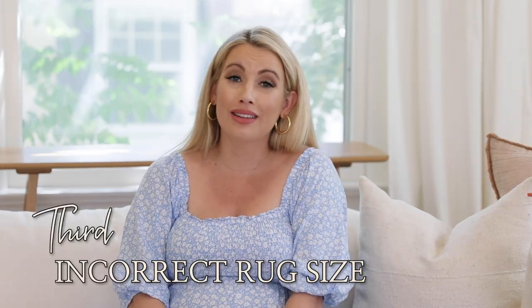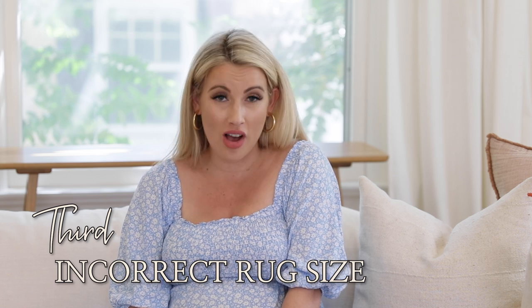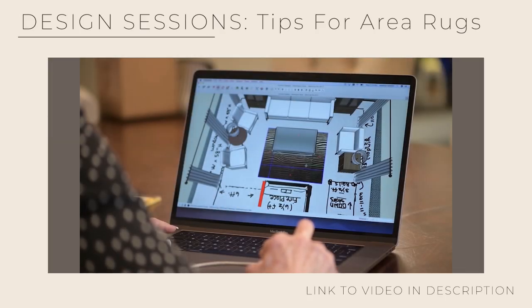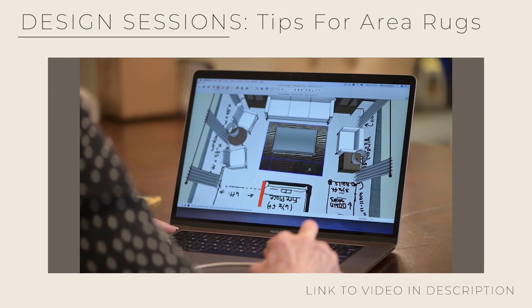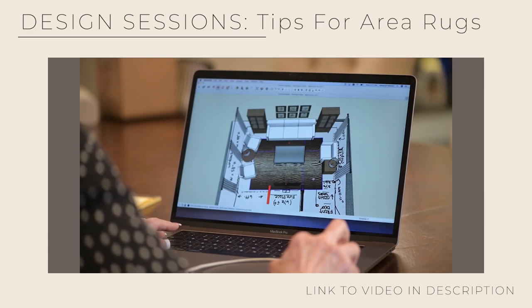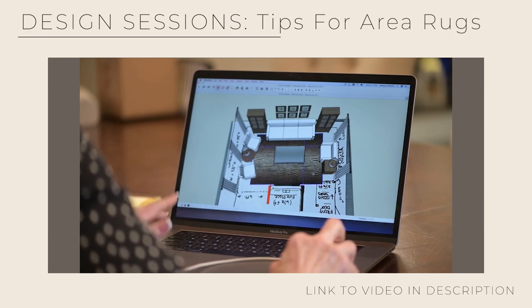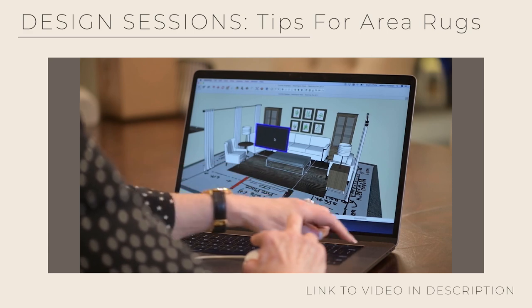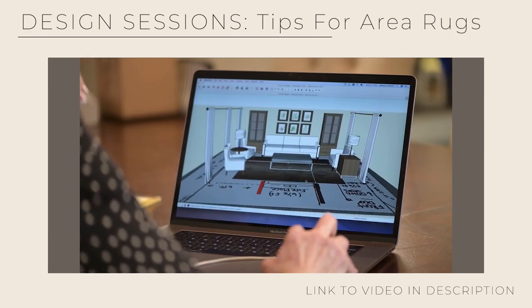Reason number three that your house might look cheap is you are using the wrong rug size in your space. This applies to any room — you want a rug that is big enough to go all the way under the front legs of your furniture. In a living room or family room, you don't want the rug just floating in front of your furniture. Ideally all legs are on the rug, but at least the front two legs — six to eight inches on — and you're good to go.